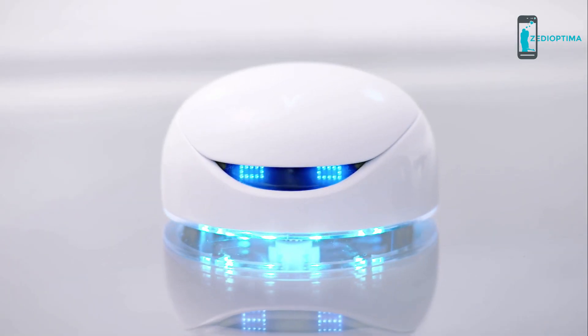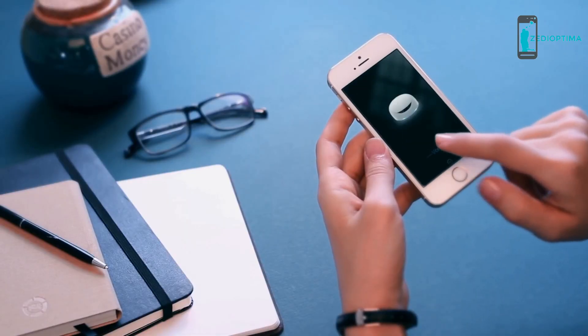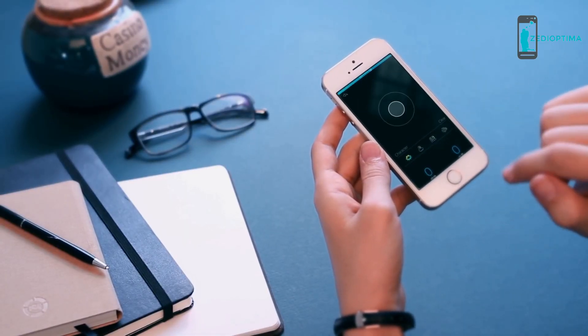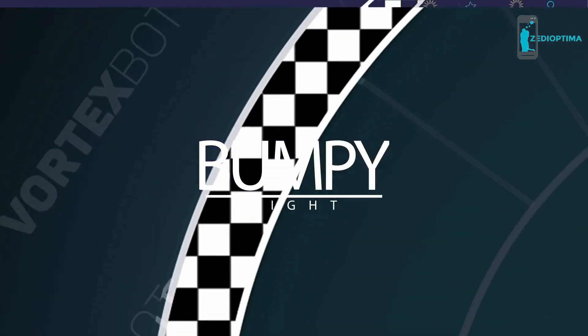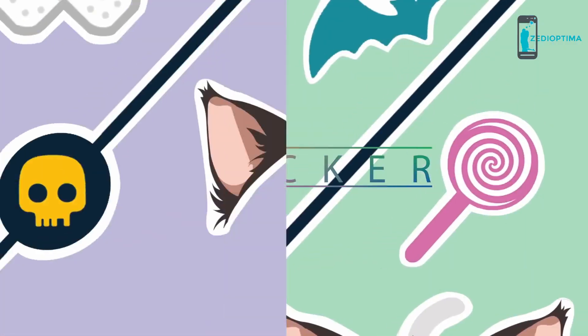We've pre-installed the program and done the assembling — Vortex is fun right out of the box. Just open the app, switch it on, and start exploring. Vortex is also designed to be highly customizable, with colorful parts, stickers, and maps.